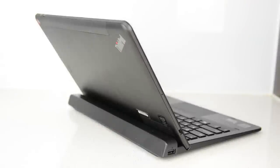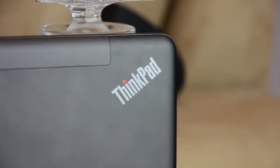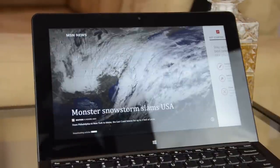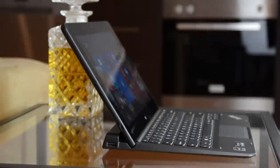The keyboard dock also doesn't include an additional battery, which was a feature of the original ThinkPad Helix's keyboard dock — so this second generation is a downgrade on that front. You can get both the hinge and extra battery by purchasing the optional ultrabook pro keyboard, but it's disappointing that this isn't the standard bundle. Finally, the design of the ThinkPad Helix isn't all that exciting. Lenovo focused on functionality over form and did make the tablet slightly lighter, but a more innovative design would have been welcome.